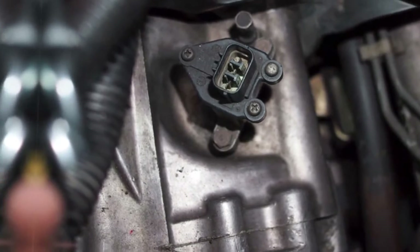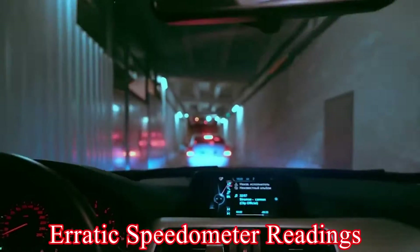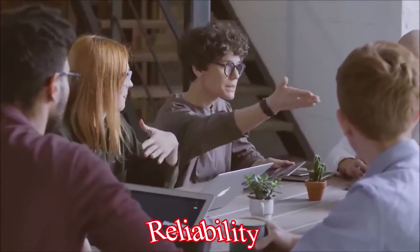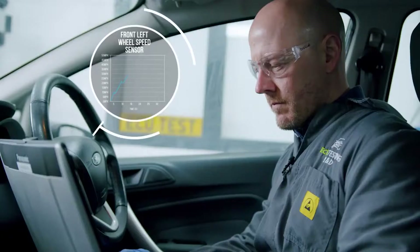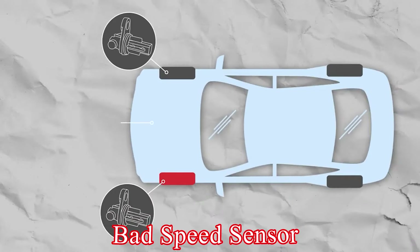A speed sensor malfunction can present lots of signs of issues, which can range from erratic speedometer readings to compromised acceleration. In an era where precision and reliability are non-negotiable, understanding the intricacies of a vehicle's speed sensor becomes paramount. So first, let's look at the common causes of a bad speed sensor.